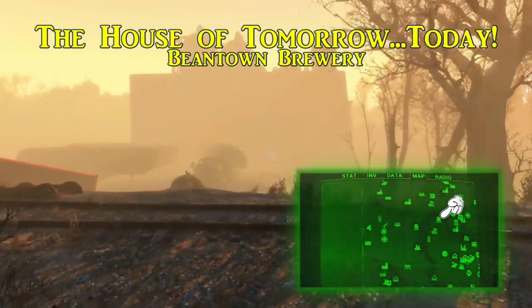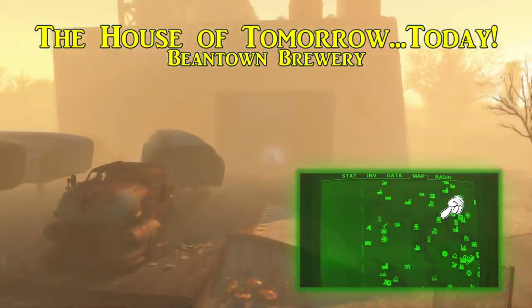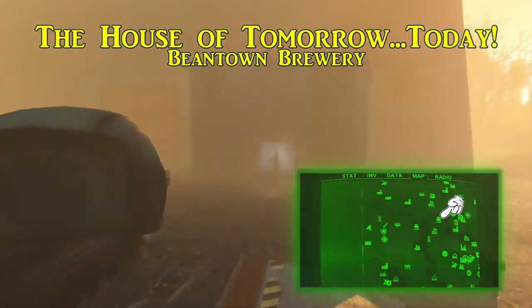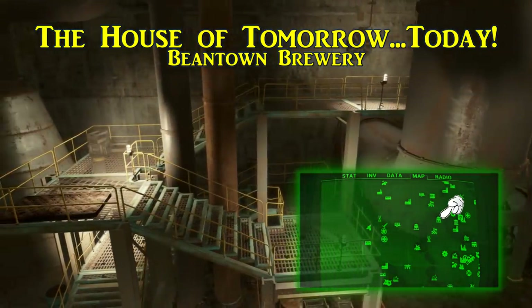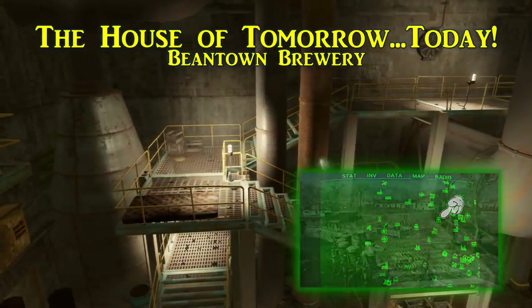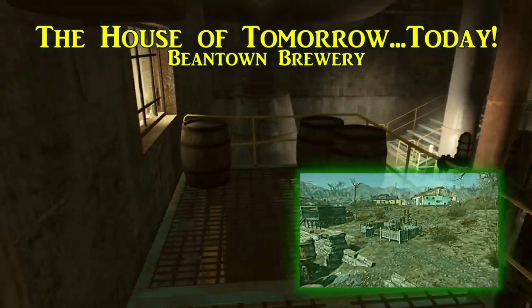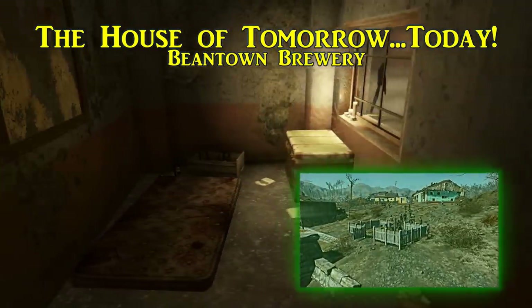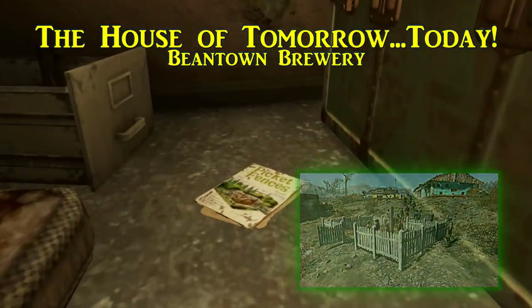The third Picket Fences is called House of Tomorrow Today, and this one is found inside Beantown Brewery, just northeast across the river from the water treatment plant and south of Grey Garden. Inside there's a foreman's office up high, and within is a green trunk and this issue of Picket Fences lying on the floor next to it. Upon acquisition this will unlock Picket Fences for another means to corral your flora, fauna, and possibly settlers.